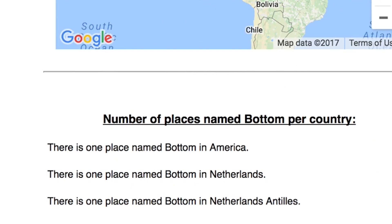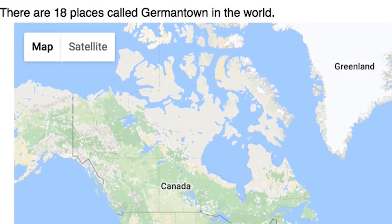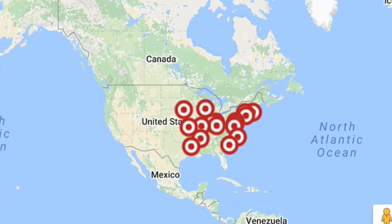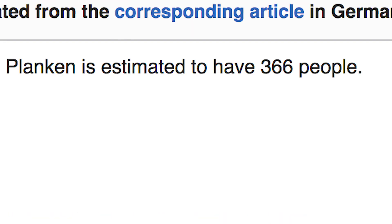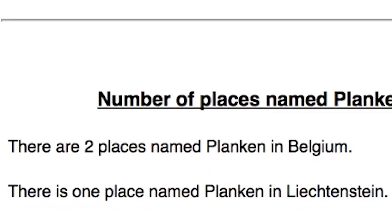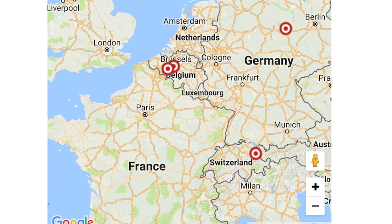These are the three places in the world called Bottom. US GeoTarget dot com gives you the chance to see locations in the world that share a common city name. Where are you from? I'm going to assume you're from Planken, Lichtenstein, because it has a whopping population of less than 500 people. Oh look, there are four places in the world named Planken — two in Belgium, one in Lichtenstein, and one in Germany, which of course is not near the North or South Pole.